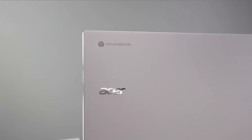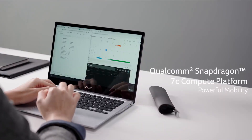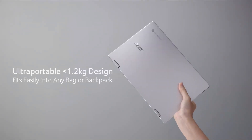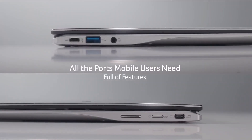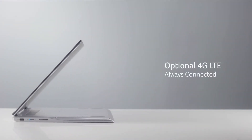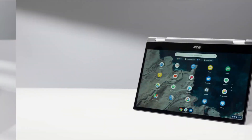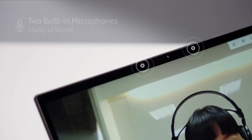A standout feature is the bright and colorful 13.5-inch 2256x1504 touchscreen. The Chromebook Spin 713 is also a versatile 2-in-1, allowing it to be converted between laptop, tent, and tablet modes. It is impressively durable with MIL-STD 800 and 10G certification, ensuring survival from drops of up to 4 feet. Factor in the Spin's impressive 10-hour battery life and you're left with a portable powerhouse that even the most fervent Chromebook skeptic will find hard to deny.